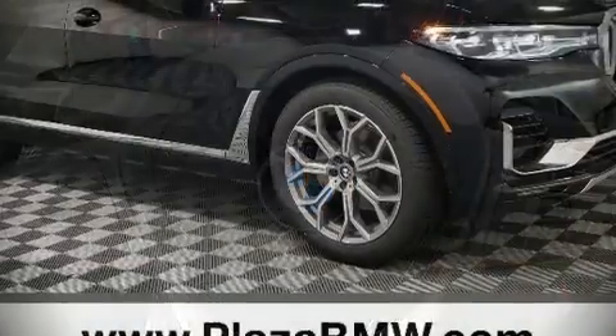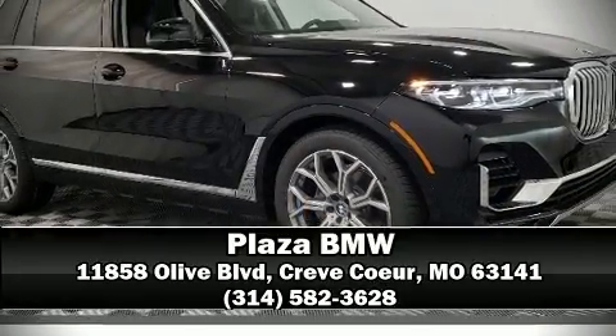Our sales reps are knowledgeable and professional. Please don't hesitate to give us a call. We'll see you next time. Bye-bye.